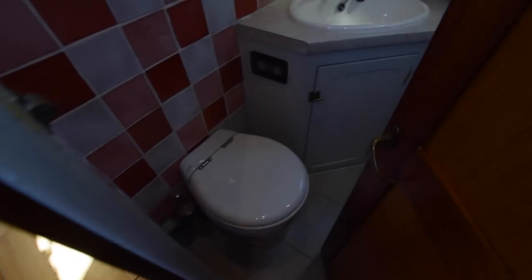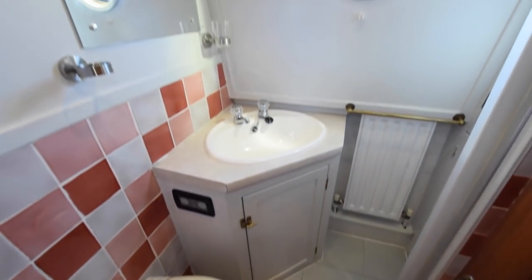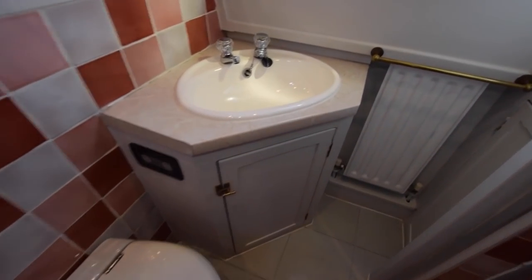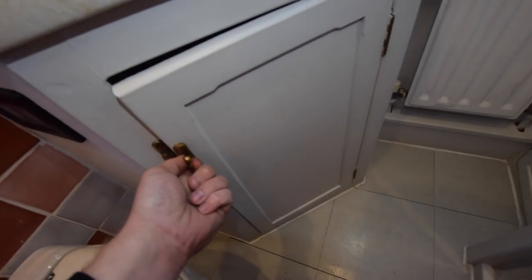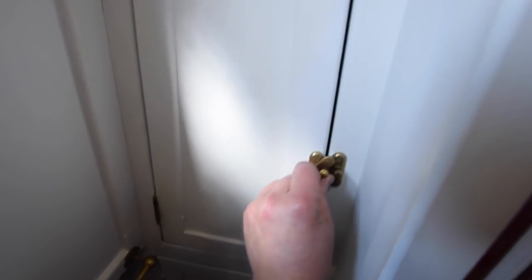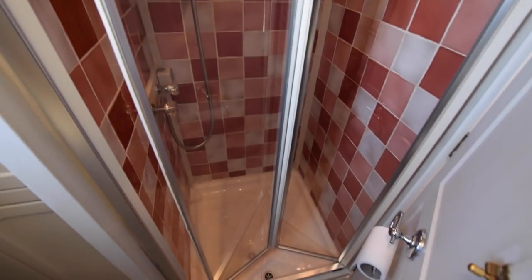There's a corridor through to the off-corridor bathroom. The bathroom is 5 foot 6 inches. There is a Tecma macerator pump-out toilet with a holding tank of approximately 450 litres. There's a basin with a cupboard beneath, and behind the door there are a couple of cupboards next to the shower, which has a square tray with a tiled surround.